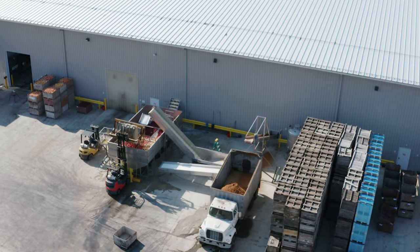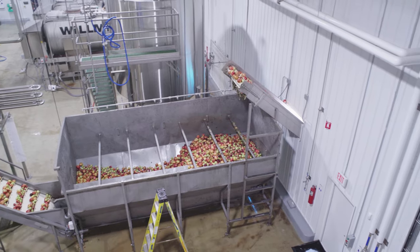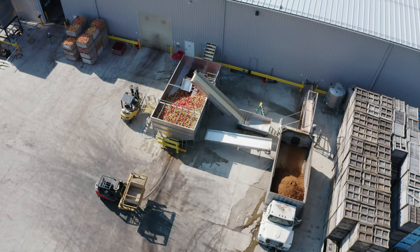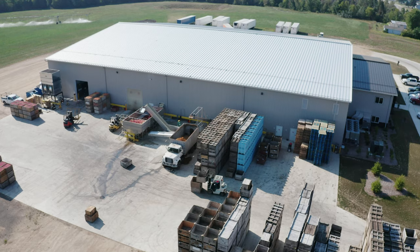The first step in our apple cider production is adding fresh apples to the hopper from trucks or bins. The indoor hopper is used year-round, loading from apple bins, while the outdoor bulk hopper can provide for faster loading when weather allows to increase production.